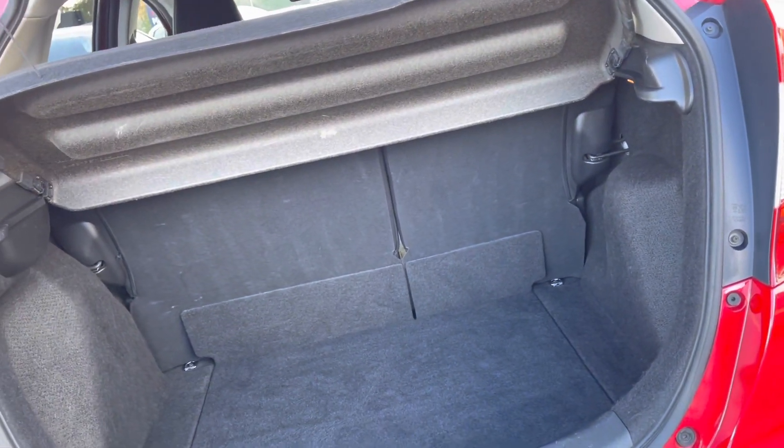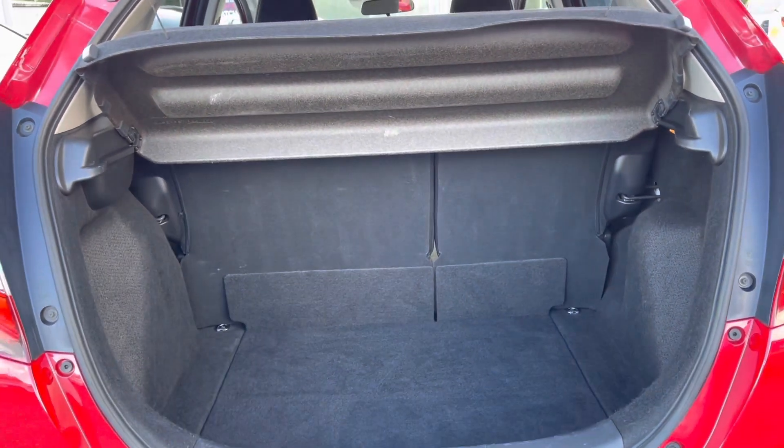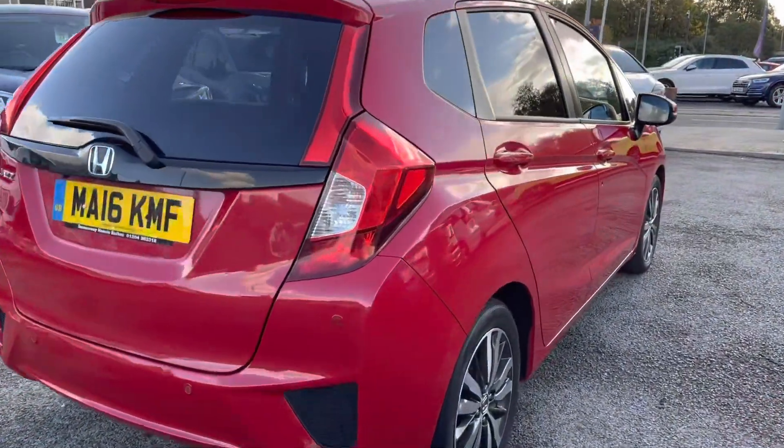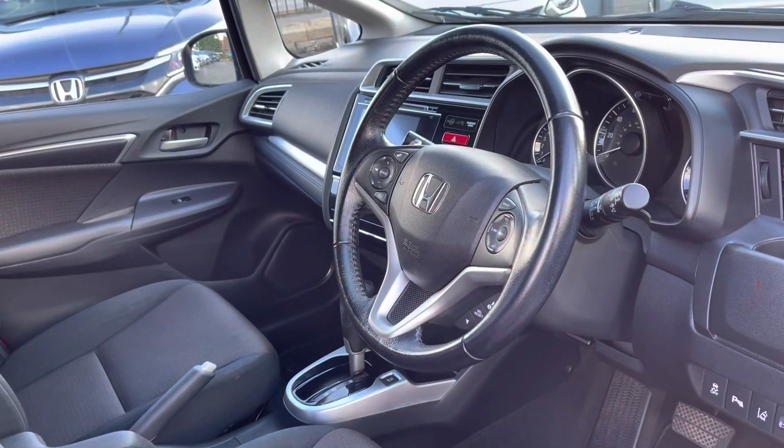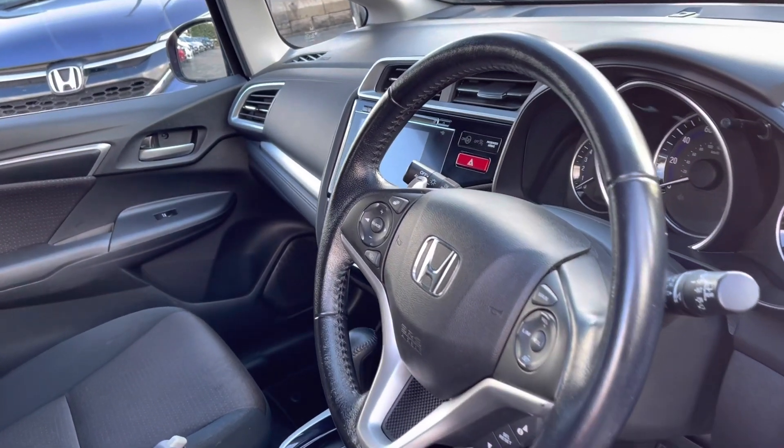Around your rear you will find your parking sensors and parking camera, which we will demonstrate further in the video, along with plenty of space in your boot area for all your day-to-day items.